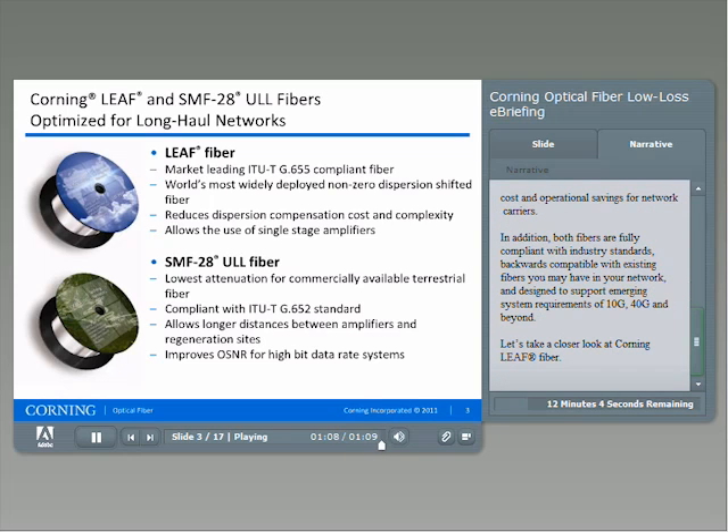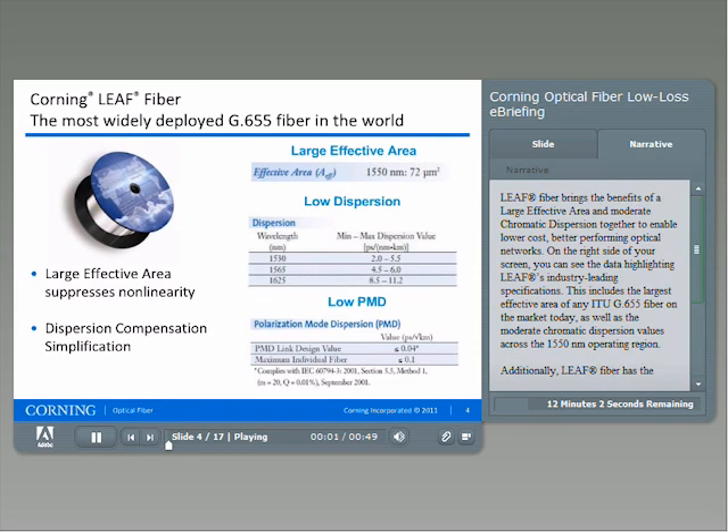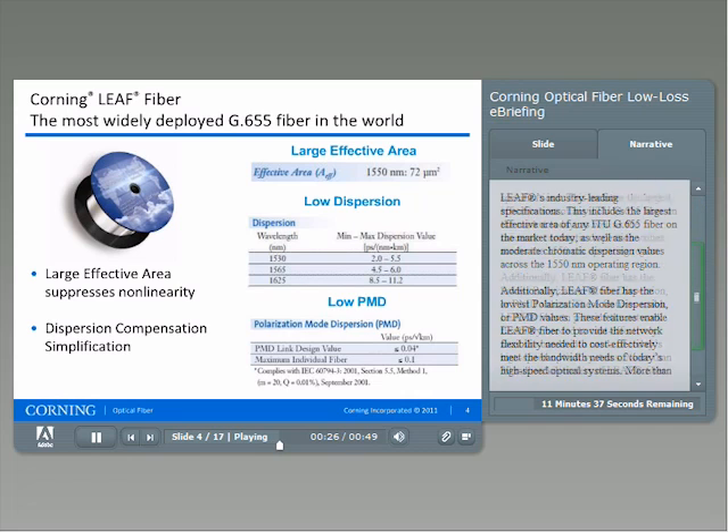Let's take a closer look at Corning LEAF fiber. LEAF fiber brings the benefits of a large effective area and moderate chromatic dispersion together to enable lower-cost, better-performing optical networks. On the right side of your screen, you can see the data highlighting LEAF's industry-leading specifications, including the largest effective area of any G.655 fiber on the market today, as well as moderate chromatic dispersion values across the 1550 nanometer operating region.